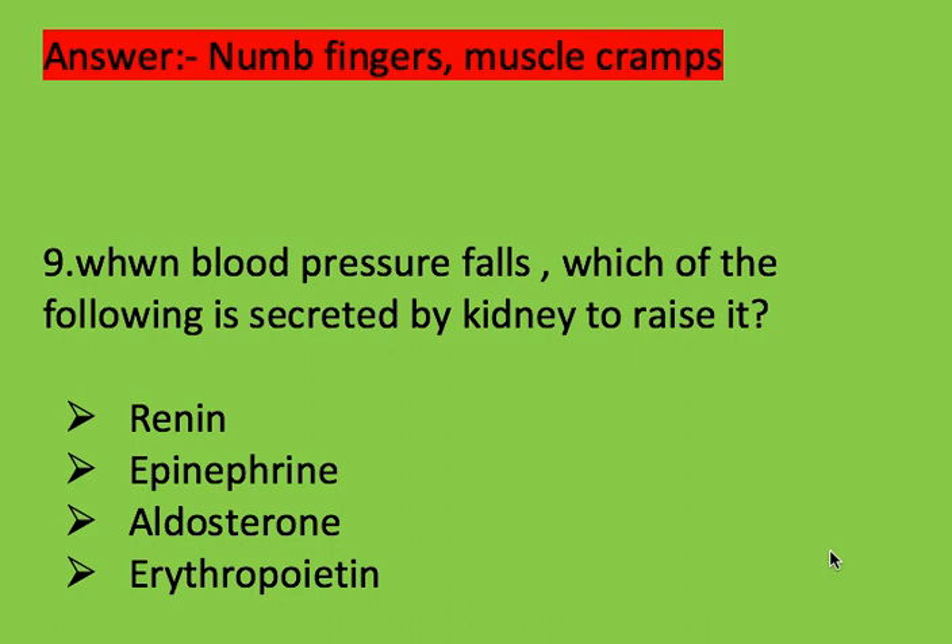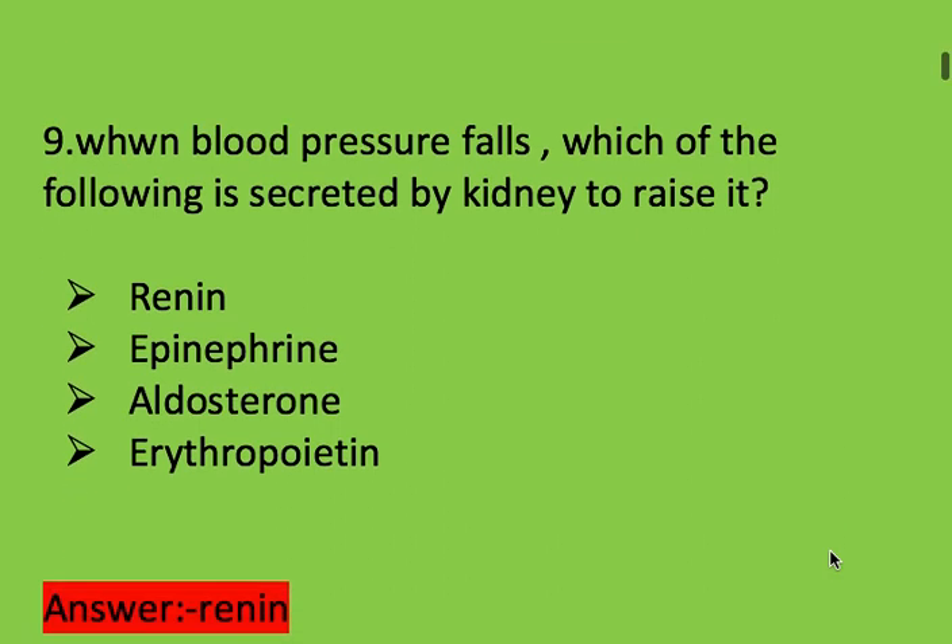Next question: when blood pressure falls, which of the following is secreted by the kidney to raise it? Right answer is renin. Renin is secreted by the kidney when blood pressure falls, to raise blood pressure.